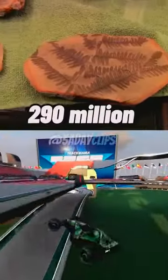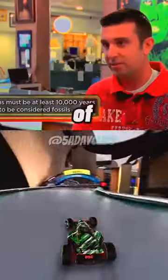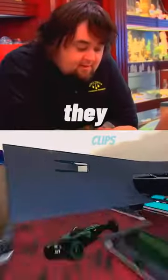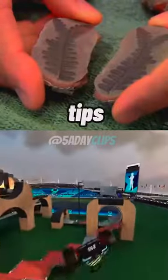So tell me everything about these things. They're around 290 million years old. They're from the Maison Creek deposit from Illinois — it's one of the most famous fossil deposits in the world. What kind of plants are they? These are all just ferns. This one's really cool; it actually mutated and split into two tips. I've never seen another one like it.